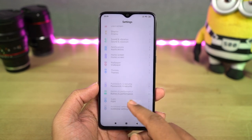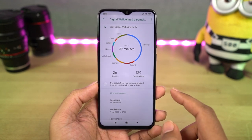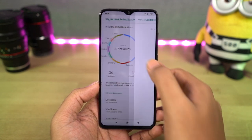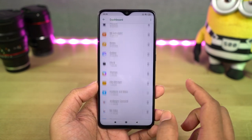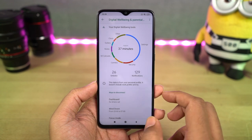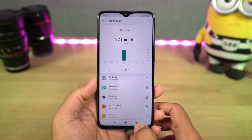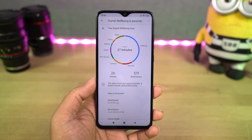Next, we have Digital Wellbeing. This is a feature from Google which literally tracks all your usage, analyzes it, and gives you a complete report. Using this feature, you can track your usage and if you want, you can also put restrictions upon yourself — like if you don't want to use YouTube for more than 15 minutes a day, you can put such restrictions using this feature.